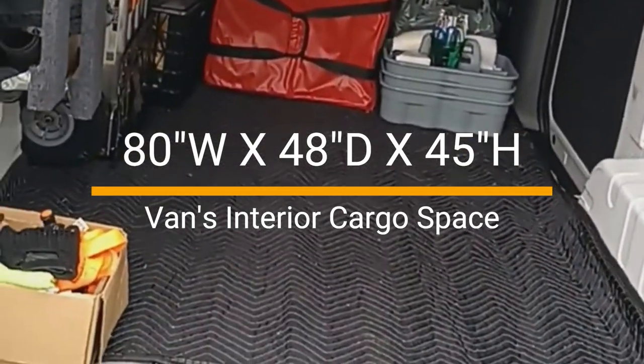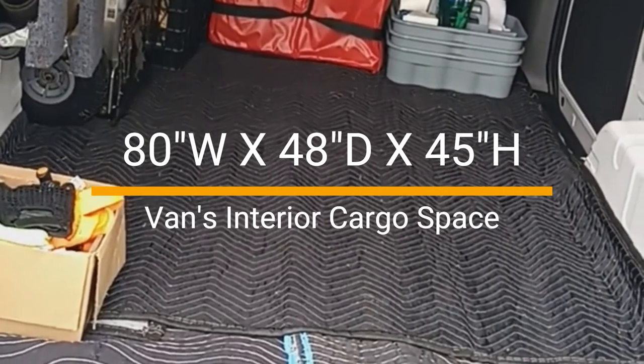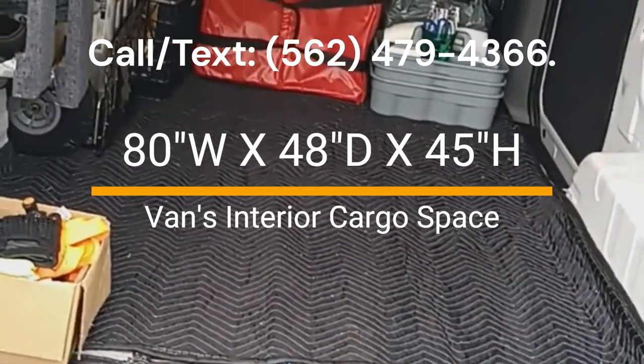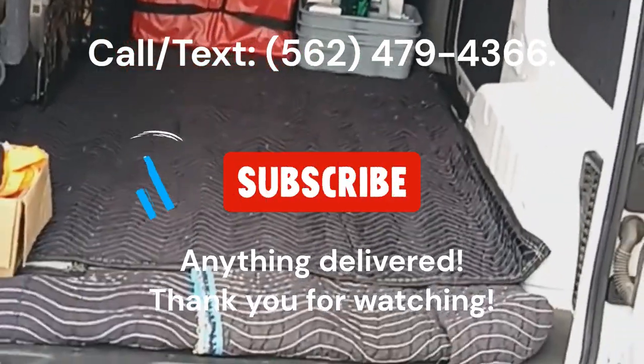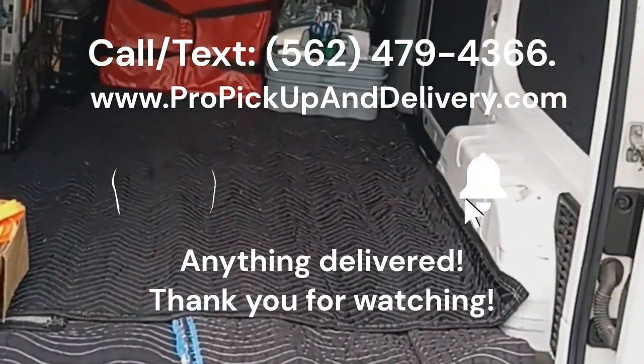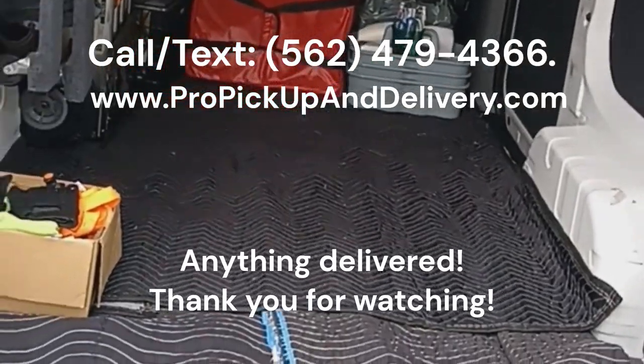Thank you for placing your business with us. You can call, you can text, and you can schedule your delivery online at professionalpickupanddelivery.com. Thank you and take care.